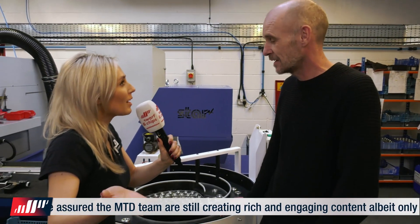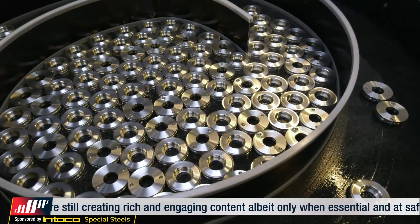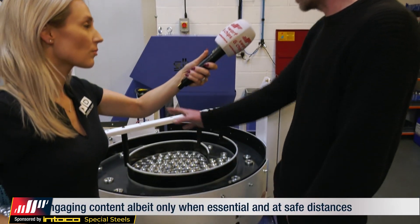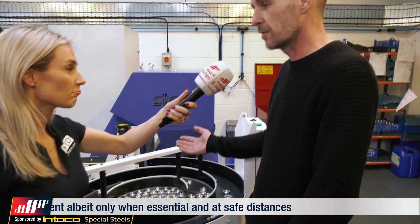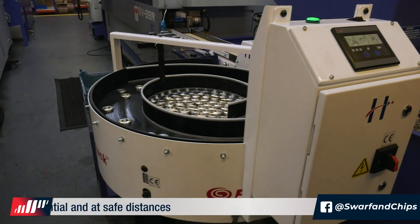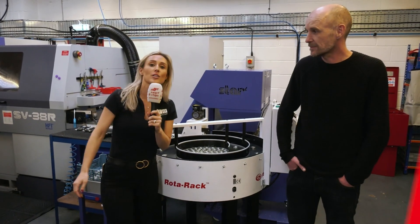It's a form of automation as well. How does it help on that side of things? We can leave the machine running for longer now because parts aren't getting damaged. You can see how many you can get stacked up on there — that gives you unmanned hours for production. There you have it — another variety of automation, giving you peace of mind: the Rotorac from Hydrofeed.